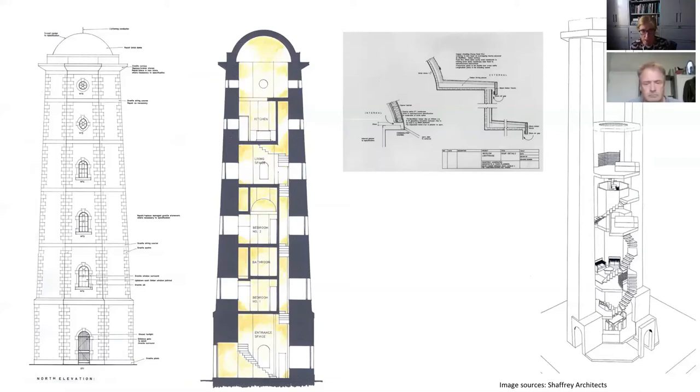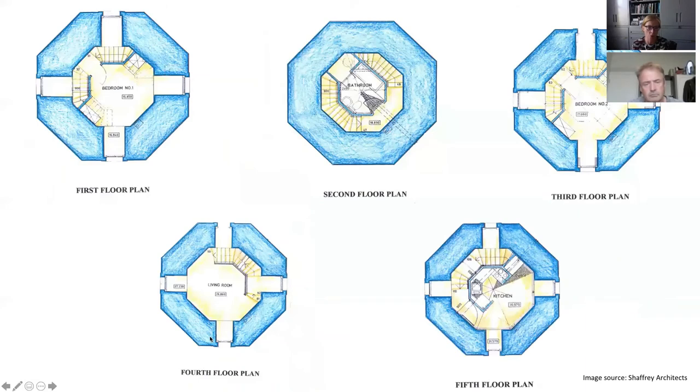The budget was limited and there were changes to the original design and specification which had to happen to enable the project to proceed — and maybe part of what we're revisiting is some of what might have been done differently. The detail shown here indicates that the original intention was to finish the copper dome or the brick dome in a copper finish, but that was not feasible for budgetary reasons.